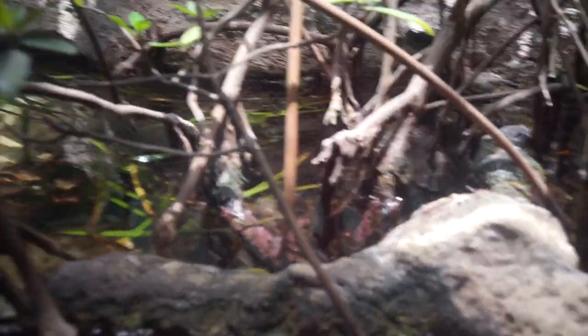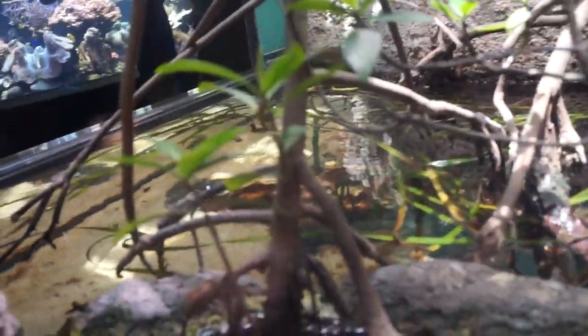We are here at the Waikiki Aquarium, and because I do a fishing and diving channel I just thought it would be very relevant that we do a video at the aquarium over here. Let's go check it out. It's gonna be the first exhibit — I don't even know what the heck is in here.